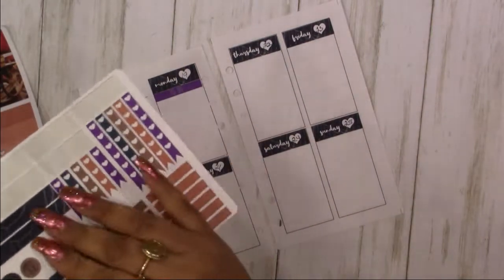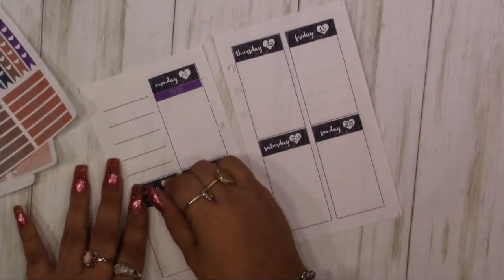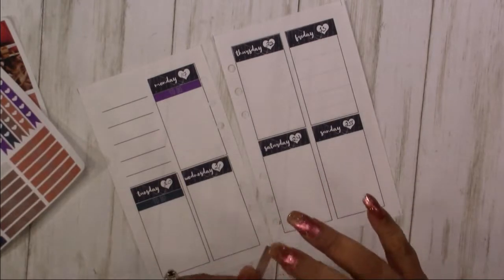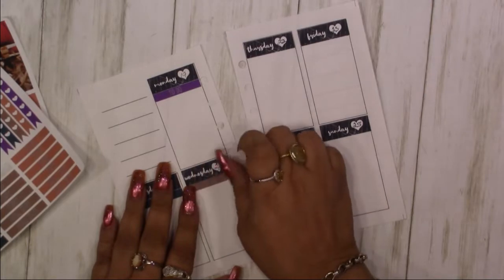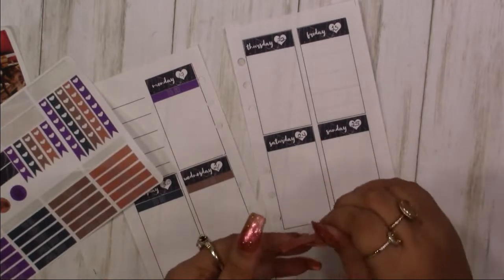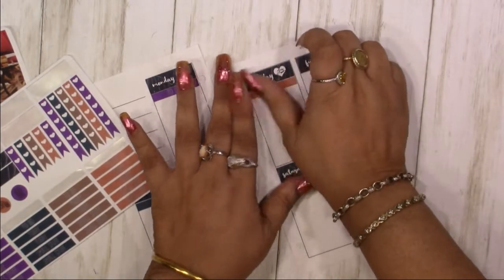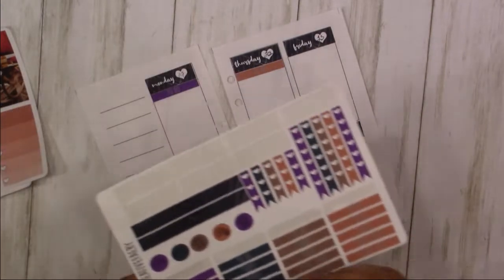Got my words all discombobulated — one, two, three check! I'm like a radio DJ. One two three check — do we got anything going on this week? I have an appointment, and then we have to go to court.